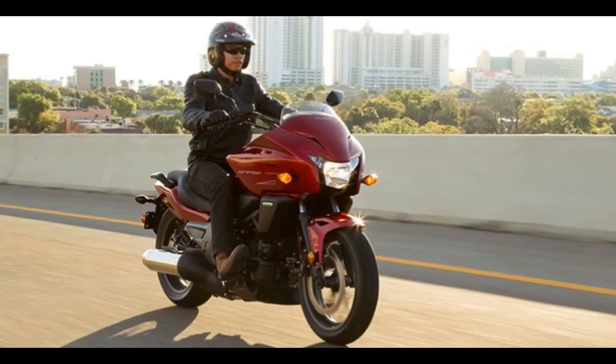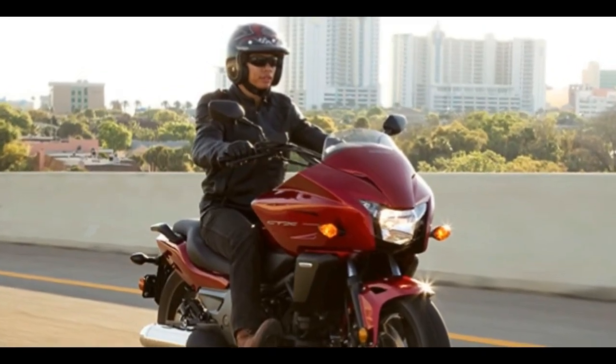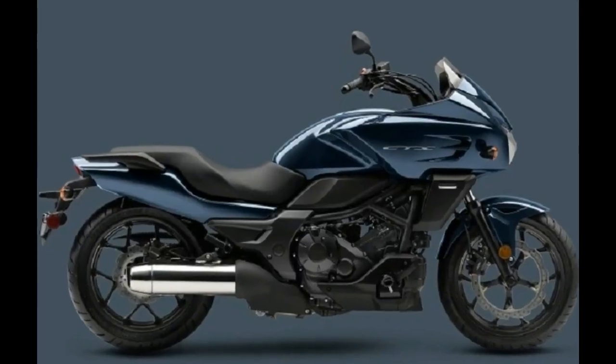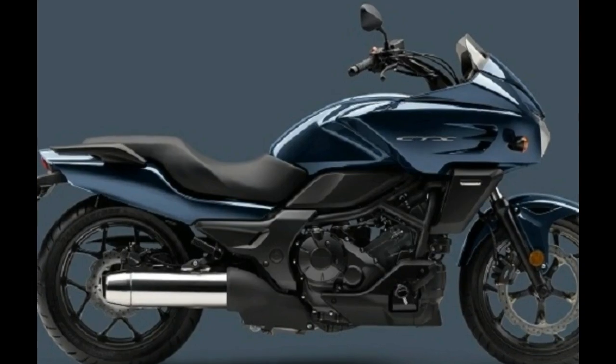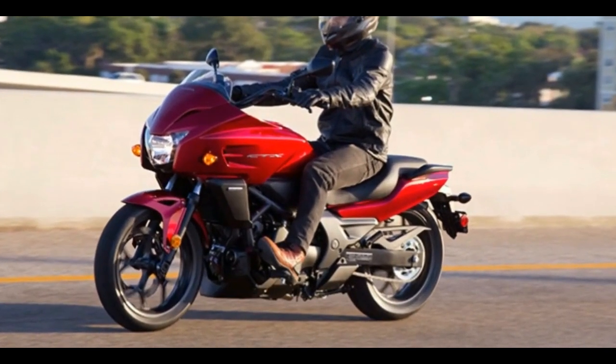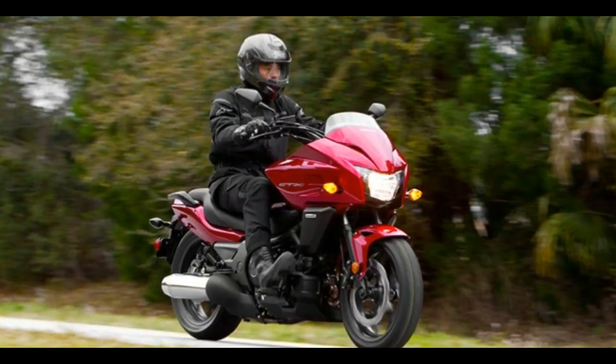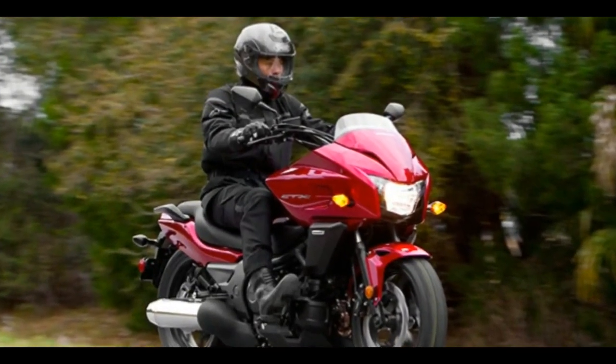Check out all it offers. The CTX700 has a full fairing for superior comfort and weather protection no matter how long you're riding. Plus, the laid-back riding position, including the forward-set hand controls and foot pegs, are perfect for relaxed street rides.